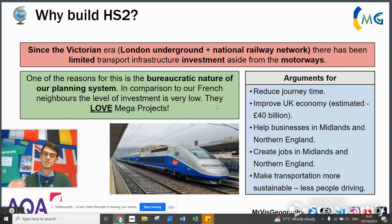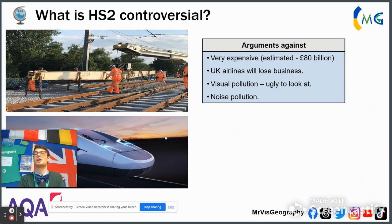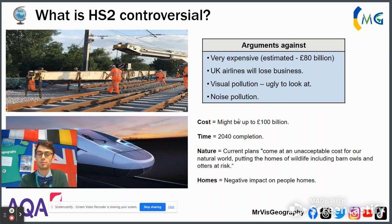Creating jobs and helping businesses is also a great way to kickstart the famous multiplier effect. However, it's very expensive — the bill was standing around £80 billion and could even increase to £100 billion. UK airlines would arguably lose out because people would take the high-speed train instead. There'd be visual and noise pollution for people living near the HS2 line. Some houses have had to be bought, so people lost value in their homes. And there'd be massive damage to the environment, with unacceptable costs — putting wildlife including barn owls and otters at risk, and ploughing through some woodlands.